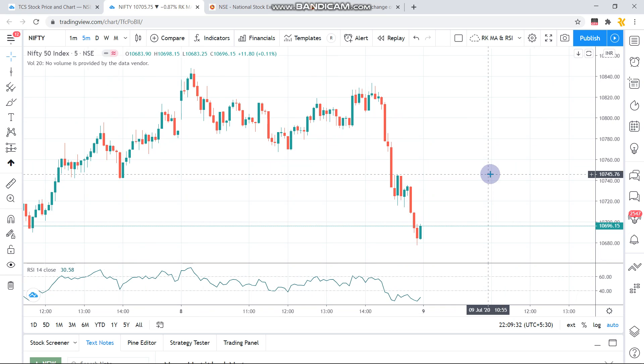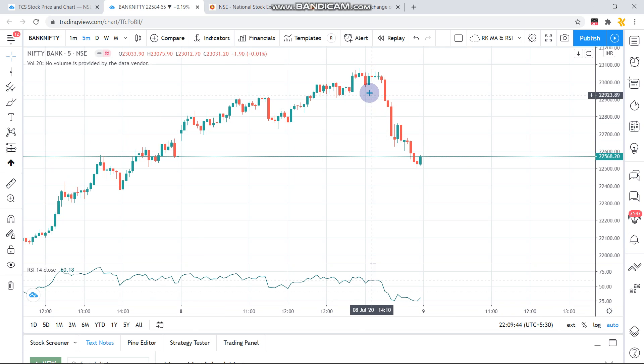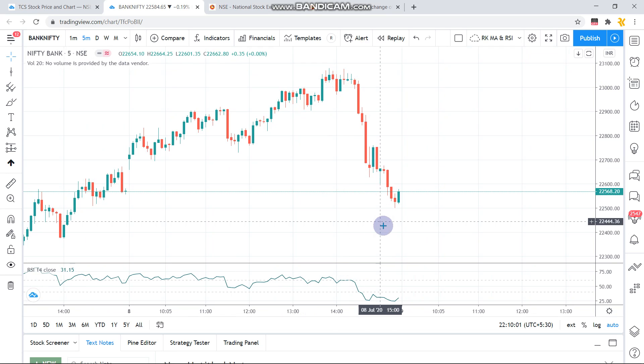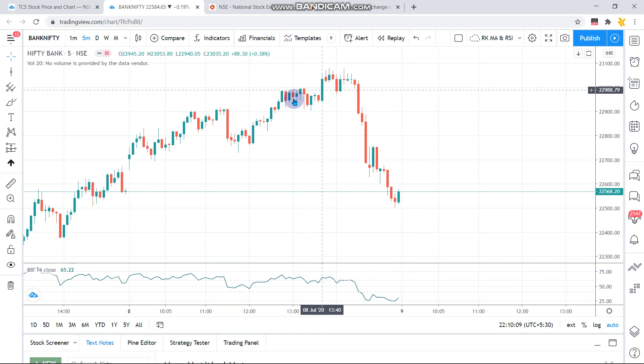Coming to Bank Nifty — today it showed very good positive momentum throughout the day and it exactly touched the 23,000 mark. Over the last two sessions I had been saying it would touch 23k before expiry, and it did — then dropped almost 600 points from 23,800 to around 22,500. That was almost a 600-point gain. You can also see a negative RSI divergence at this high point where the RSI is at 66.